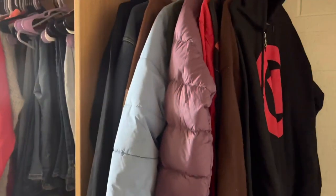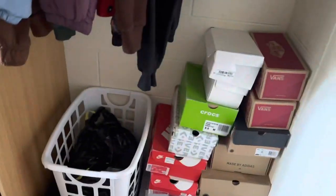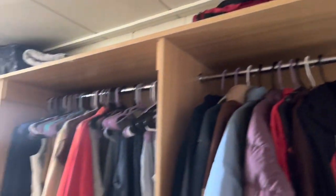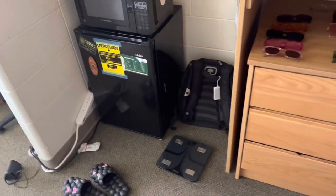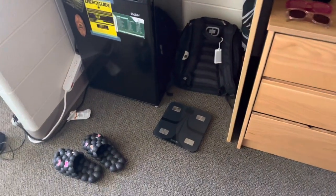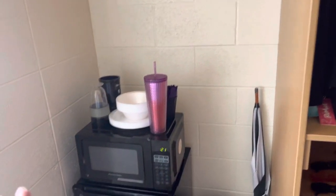The closet space is mighty big — if you know, you know! I'm gonna try to do one section at a time. Over here is the fridge, the microwave, I have a scale, my book bag, and those are the shoes I'm wearing for today.